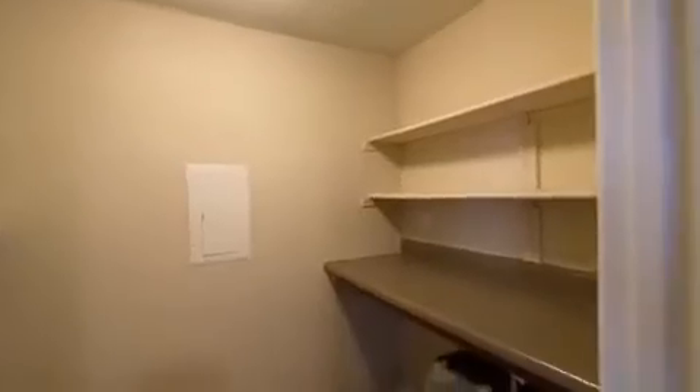In this room you'll have your full size washer and dryer connections, with extra storage on the side. And again, wood-style flooring everywhere and high ceilings.